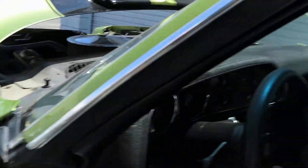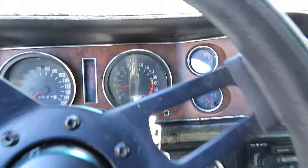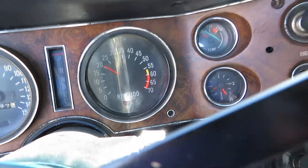The tread on the tires — they are almost new. Sounds amazing.